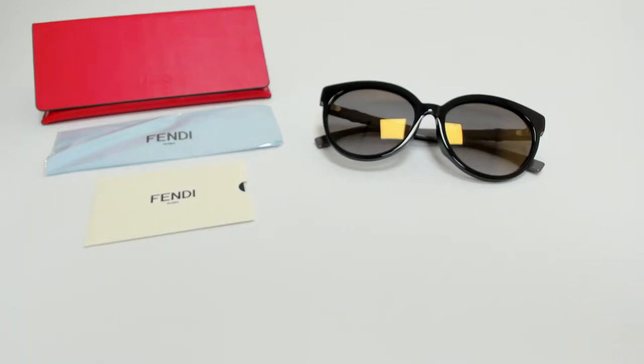Hi everyone, greetings from joylot.com. I'll be demonstrating Fendi sunglasses, model FF-0268FS, color code 807FQ.